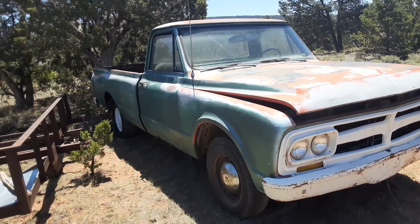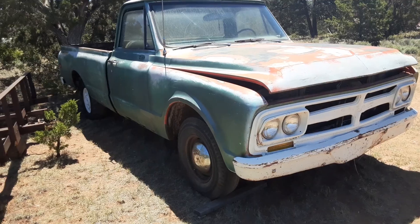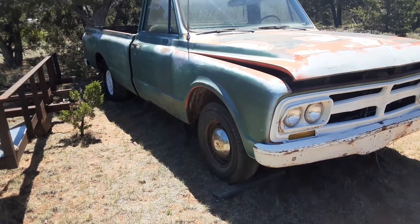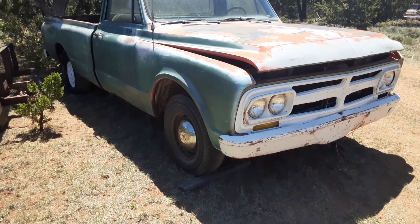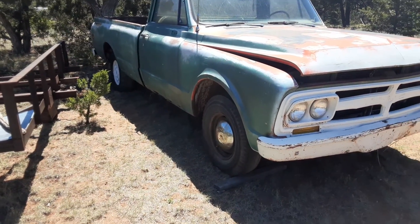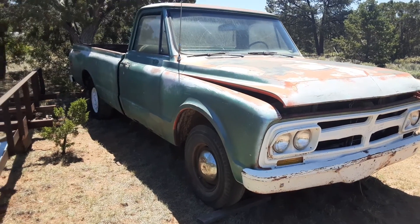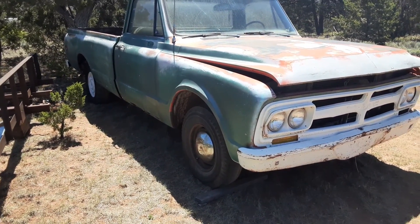That's the new family member — hit that like button, comment, subscribe, and share my videos. Go check out my buddy Primered Is Best — he's got a truck just like this, it's a short bed and it's for sale. Go check out his video; he's got the price and all the details.